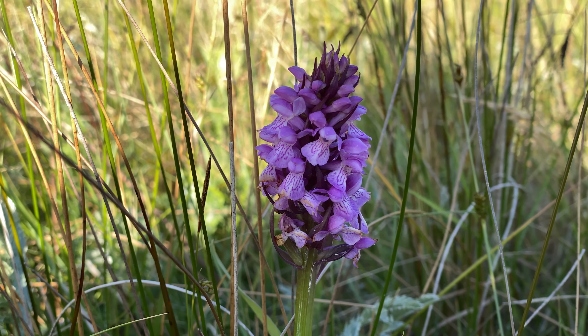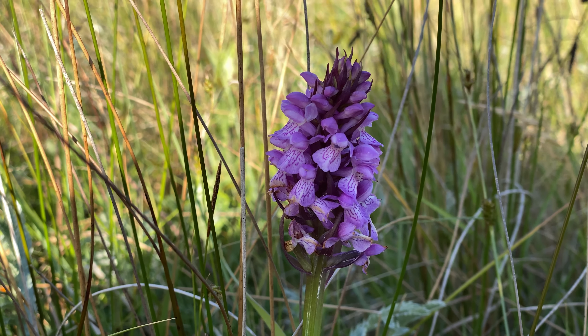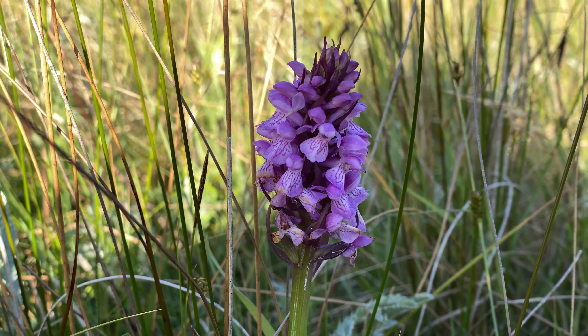I can't get away from these things — that's a grand east hybrid. No spots on the leaves, way too much happening on the flowers — that's a common spotted × southern marsh hybrid.